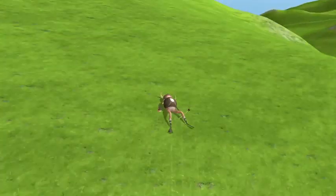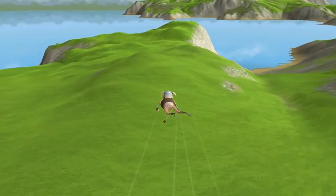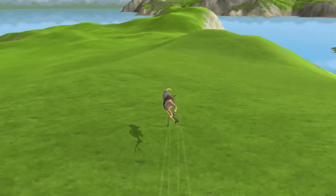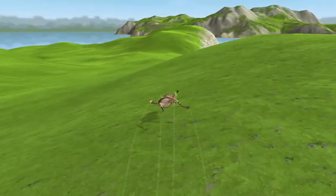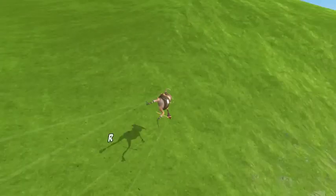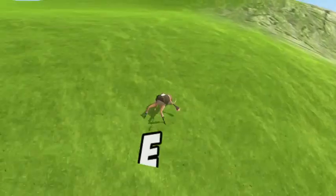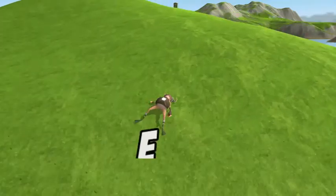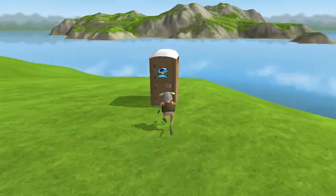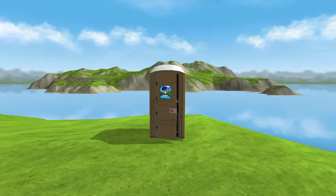This will unlock you the forest frog — or Totoro, from that show or movie. I'm not sure exactly where it's from but I've heard it's Totoro from something. And here we go — this is the forest frog. Cool.